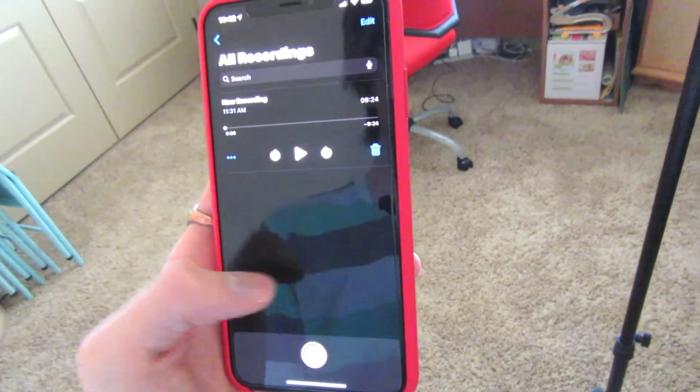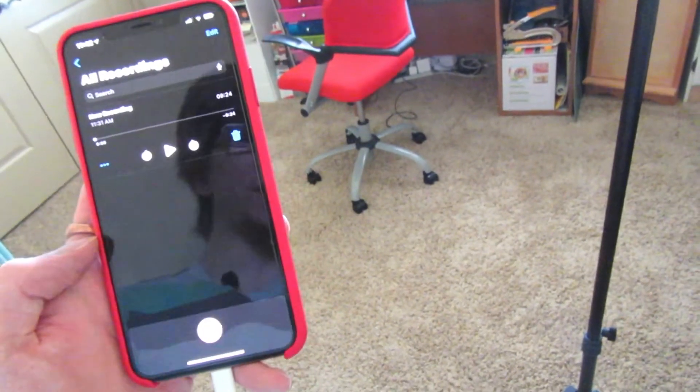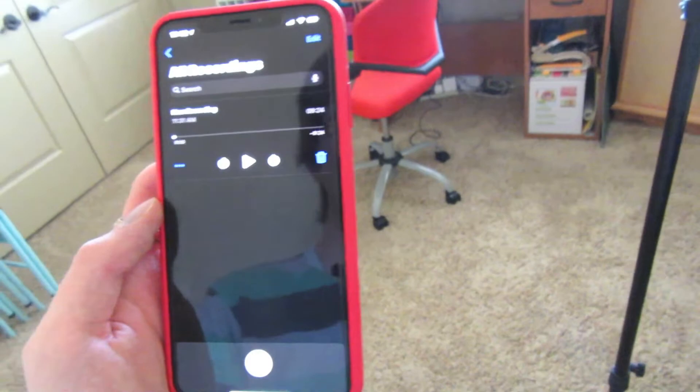I'm still kind of learning how to put the microphone on, so sometimes it looks a little awkward to me — maybe not to you guys, but to me it does. I actually just record the audio straight from the voice memos app on my phone and then send the audio to my computer when I'm ready to edit the actual video.